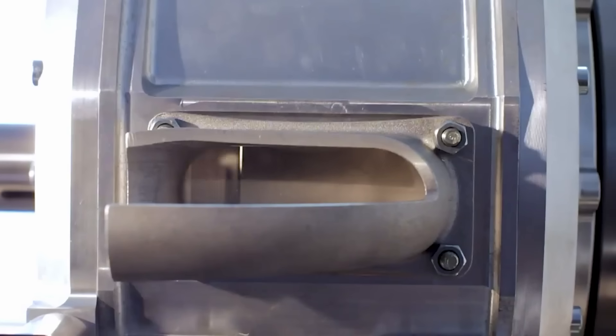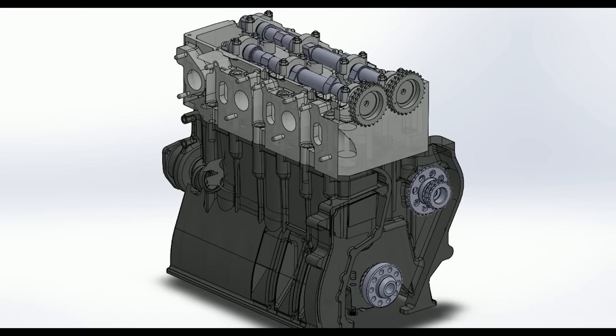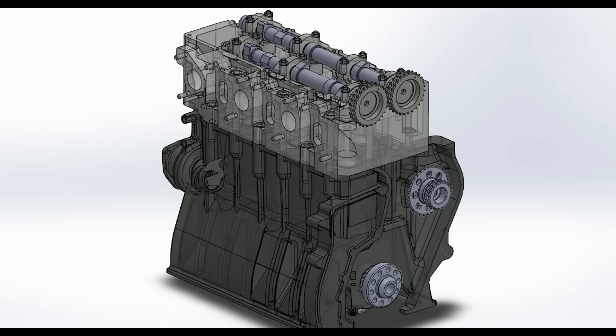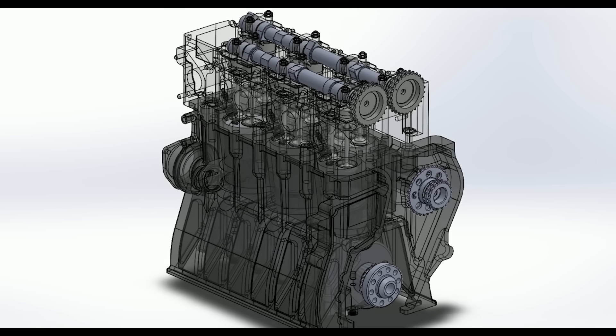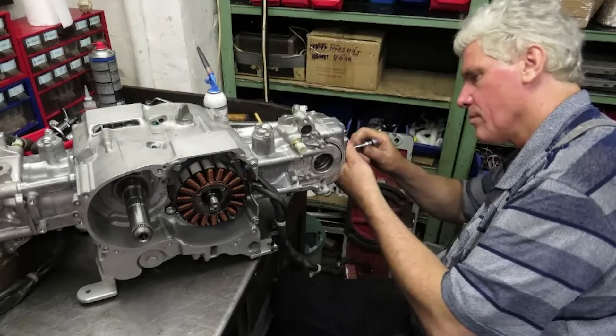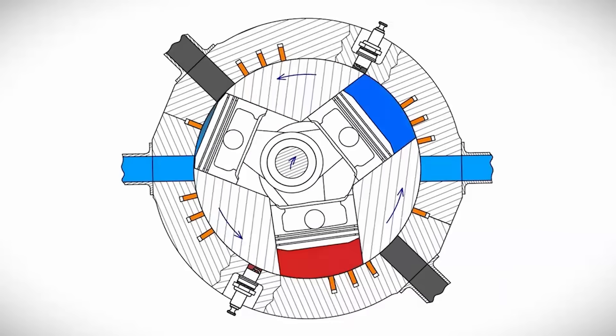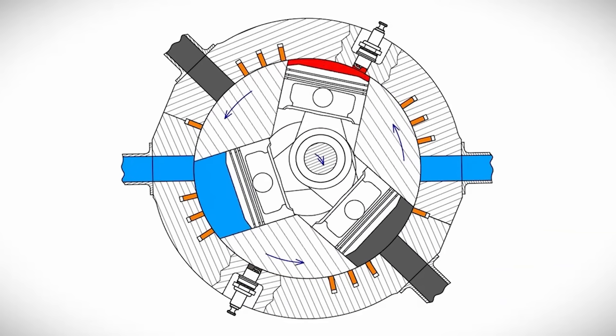Before we get into this weird engine, let's quickly touch on the design we all know — the modern internal combustion engine. They are pretty good, but they're heavy, complex, and vibrate a lot. In aviation, especially ultralight aircraft and drones, that's a big problem. That's where Václav Knob comes in. This Czech engineer has been working on a new rotary engine since 1988, aiming to make it better, smoother, and more efficient.